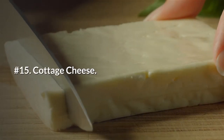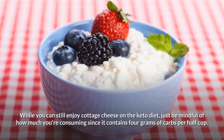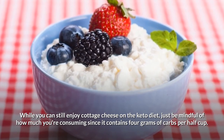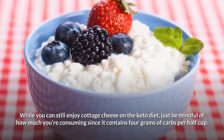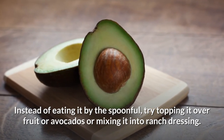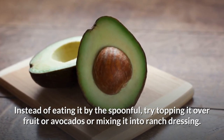Number 15: Cottage cheese. While you can still enjoy cottage cheese on the keto diet, just be mindful of how much you're consuming, since it contains 4 grams of carbs per half cup. Instead of eating it by the spoonful, try topping it over fruit or avocados, or mixing it into ranch dressing.